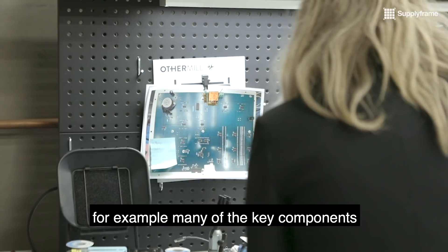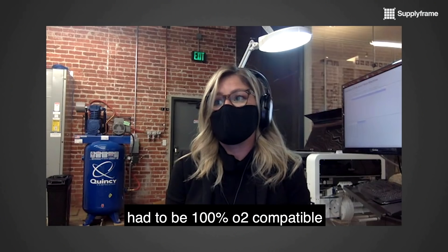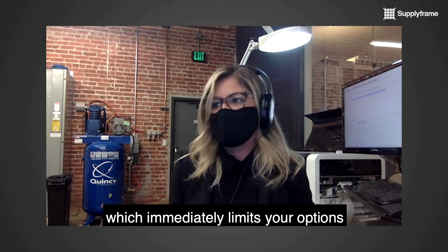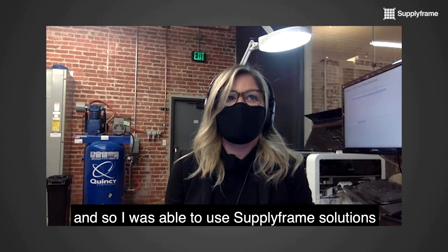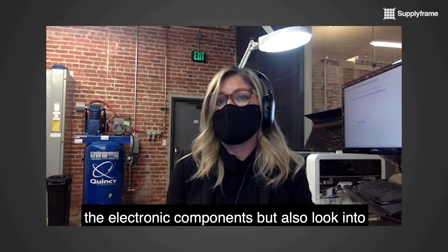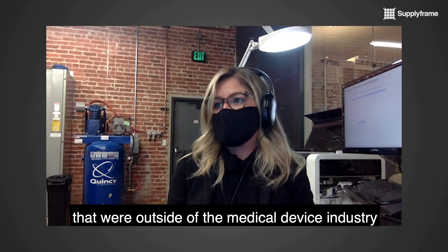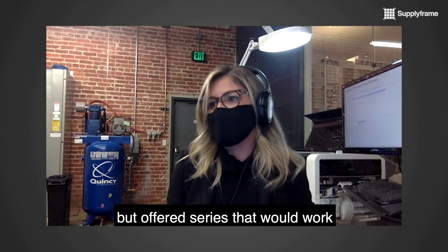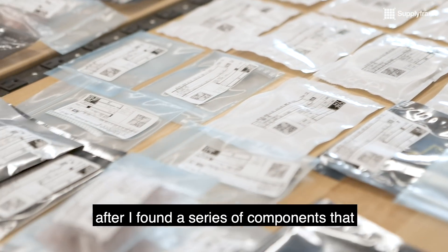For example, many of the key components — any component in the flow pack — had to be 100% O2 compatible, which immediately limits your options. So I was able to use by-frame solutions to see what was off-the-shelf for the electronic components, but also look into other potential industries that were outside of the medical device industry, but offered series that would work or met the compatibility.